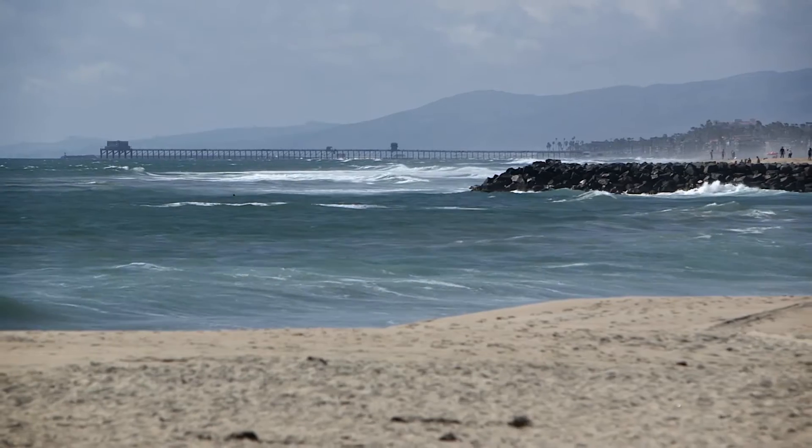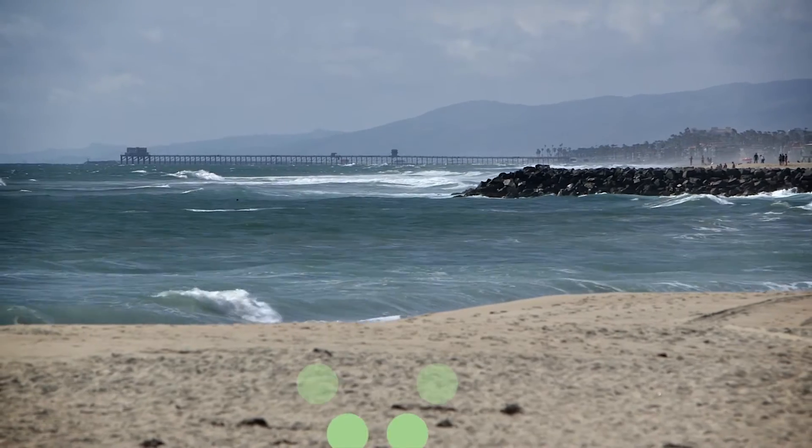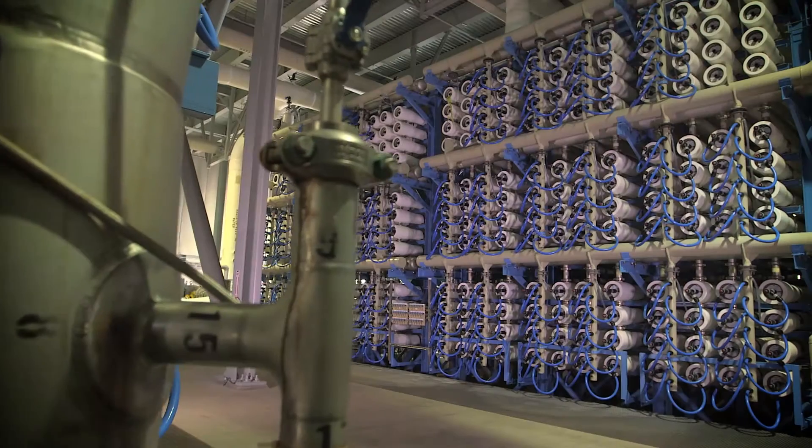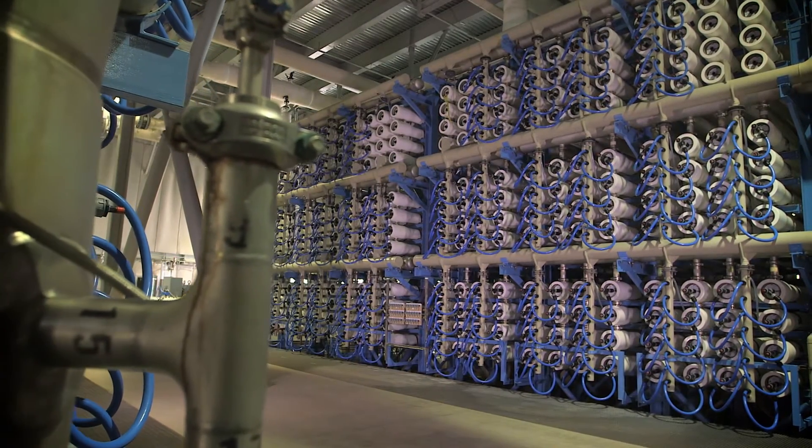Here's how it all works. We take in 100 million gallons of ocean water every day. We use a two-stage pretreatment process to make the water as clean as possible before it goes into the heart of the process.